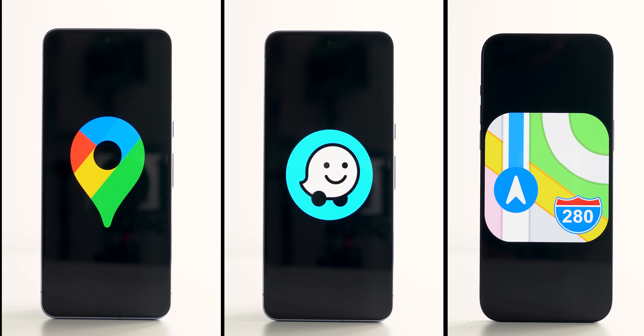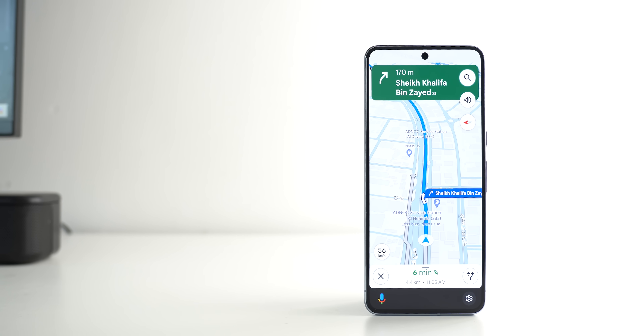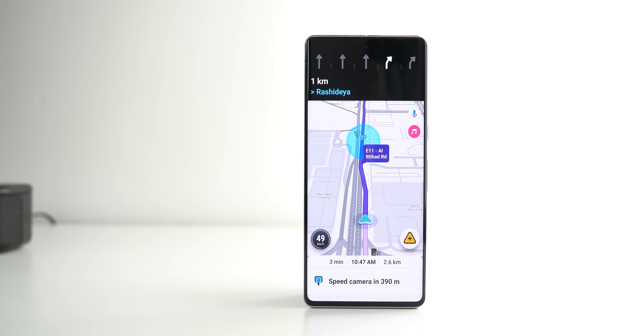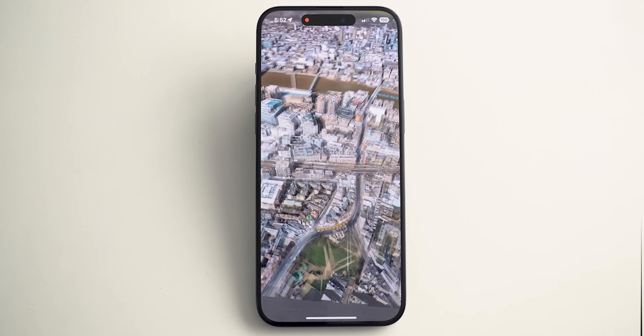Google Maps, Waze, and Apple Maps. Most of the comparisons I came across took place in the US, UK, and Canada, which don't represent the experience people get on the other side of the world. I live in the UAE, and I'm sure my experience will match those who live in other countries. So let's find out how the most popular navigation apps stack against each other from a different perspective.